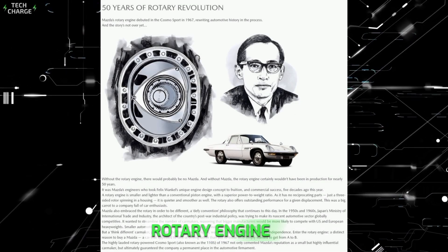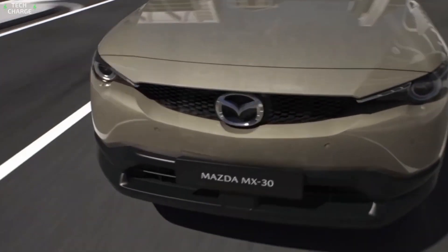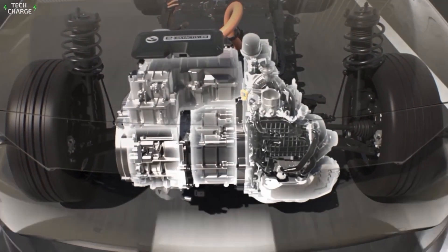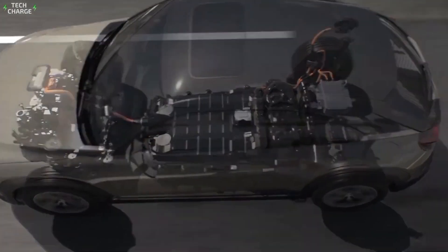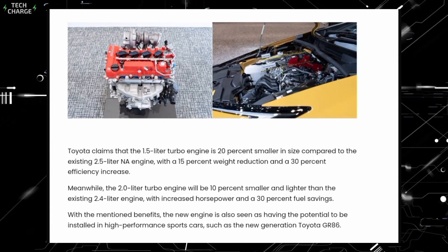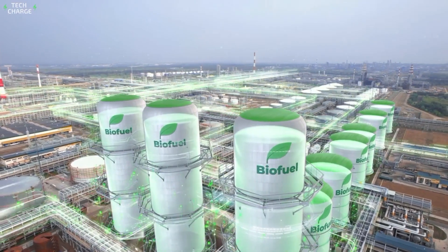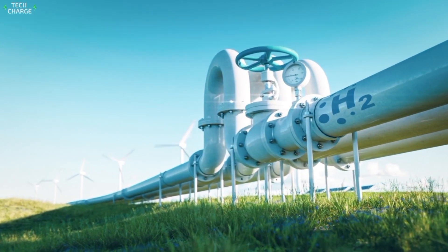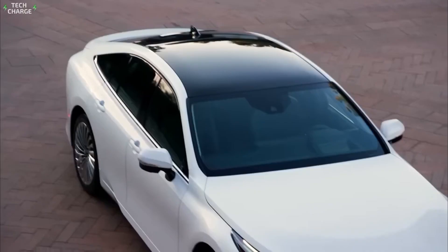Mazda is keeping the rotary dream alive. The rotary engine, with its unique design, has always been a favorite among enthusiasts for its smooth, high-revving nature. Mazda's not just preserving this technology — they're reinventing it. They're looking at using rotary engines as range extenders in electric vehicles, creating a new role for this iconic power plant. And Toyota? They're perfecting the inline-four, the workhorse of the automotive world, making it ready for the future. They're all developing these engines with carbon-neutral fuels in mind — biofuels, hydrogen, and the works. This collaboration isn't just about sharing notes. It's about securing a future for the internal combustion engine.